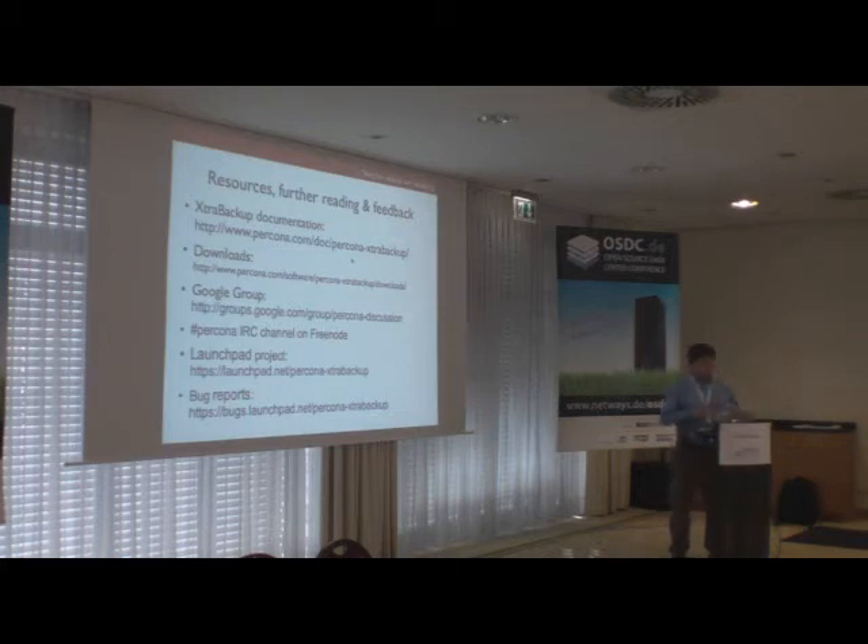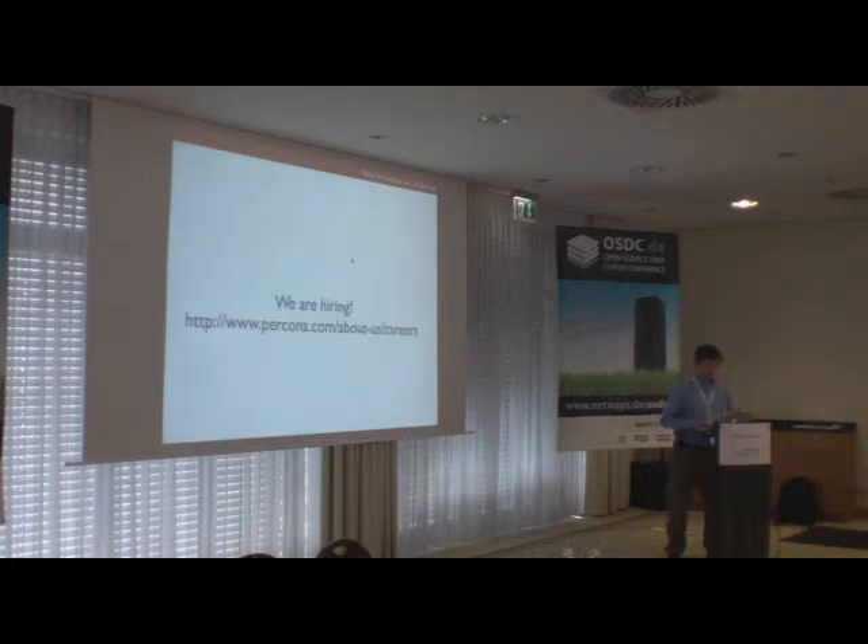Here are some pointers to further reading and communication channels. Documentation for XtraBackup can be found at percona.com/doc/percona-xtrabackup — it has improved significantly over the last few months. Information on available packages is at the corresponding section on the website. There is a Google group called Percona Discussion for discussing all Percona software including XtraBackup. Percona employees are also available on the Percona IRC channel on Freenode. Bugs are tracked and releases managed on Launchpad at launchpad.net/percona-xtrabackup.